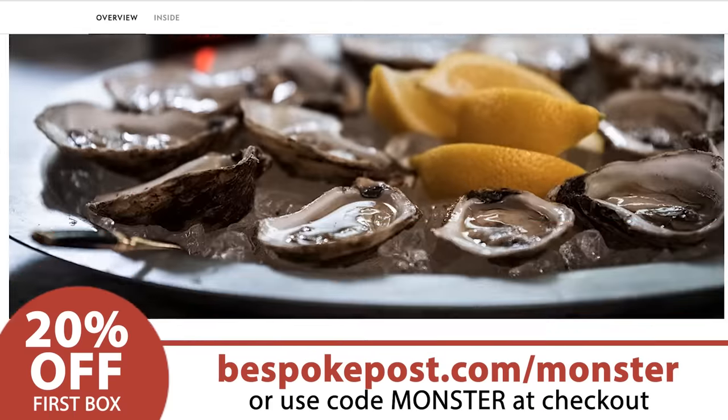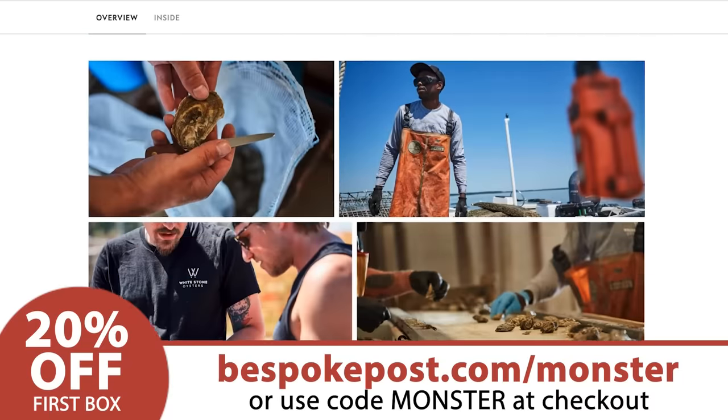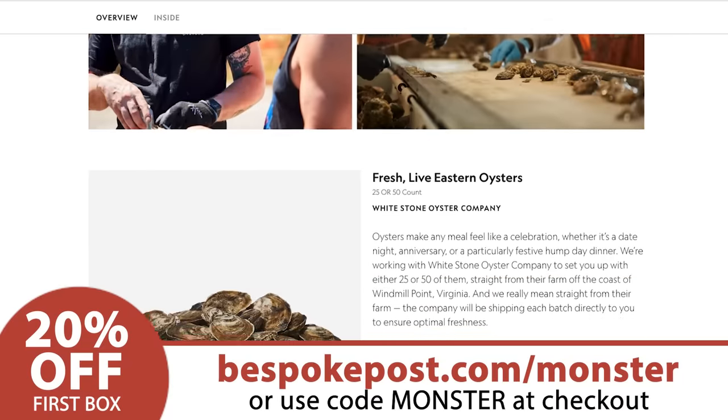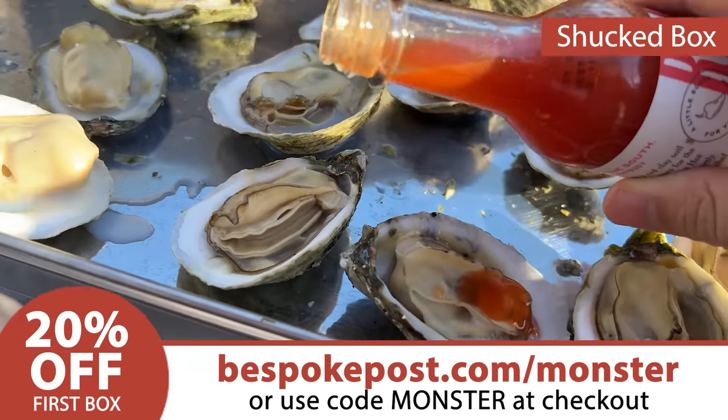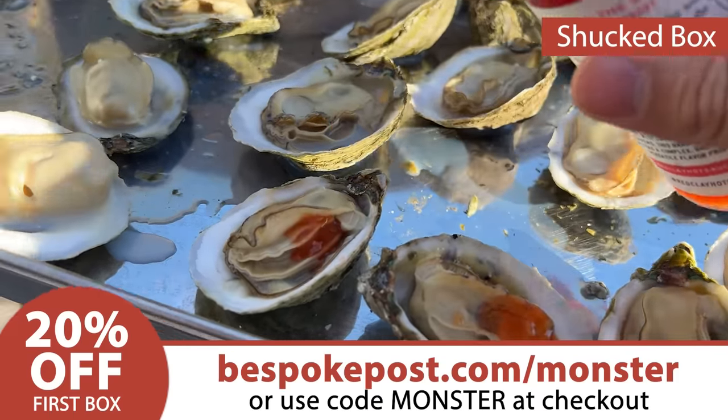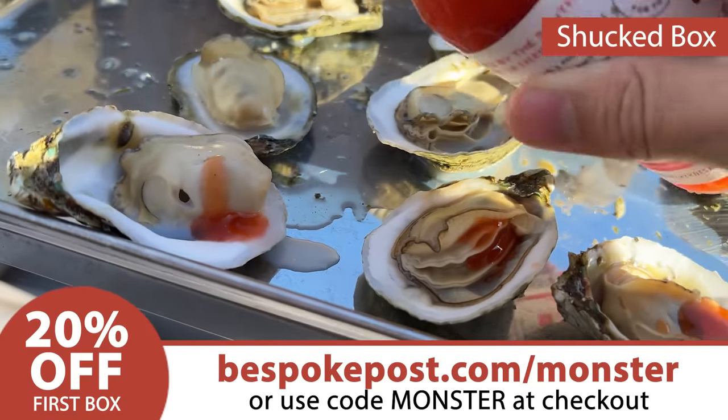Then I saw that Bespoke Post actually ships oysters to the eastern U.S., and I asked for that, thinking there's no way they're sending me oysters. They sent me oysters! Harvested literally the day before I got them in North Point, Virginia, along with a shucking knife and Ray Clay hot sauce, and viewer, I ate those oysters. I ate every one.